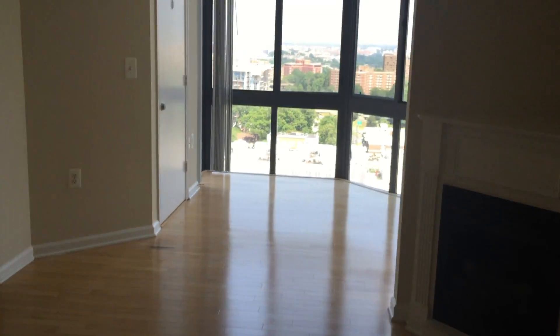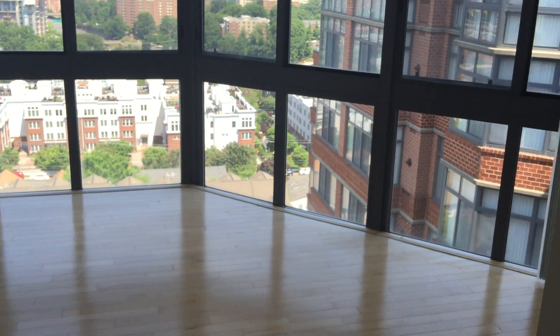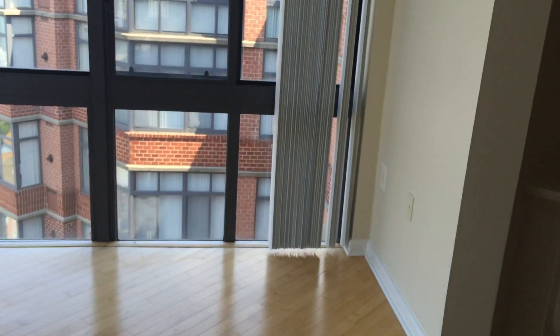Now let's take a look at your living room. Once again there is that fireplace. This apartment is on the 11th floor, so it has 12-foot ceilings as well as floor-to-ceiling windows.